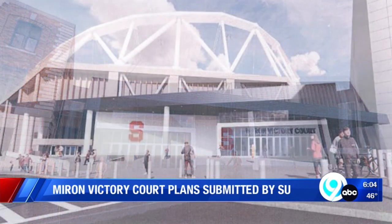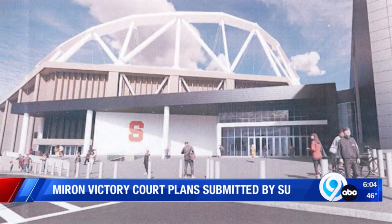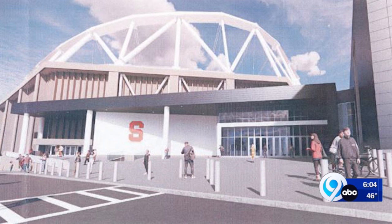A new entrance and concourse space, Pete Sala says, will bring a new fan experience competing with brand new stadiums. It'll connect the dome and the Carrier Center next door.